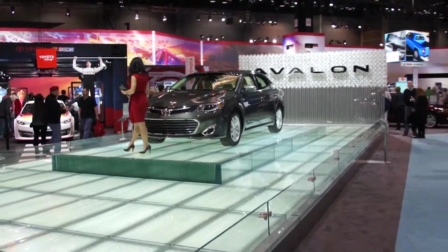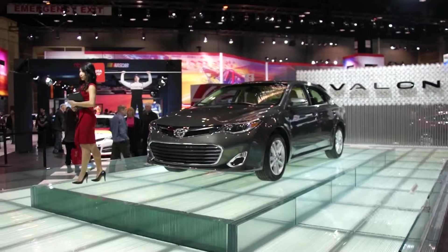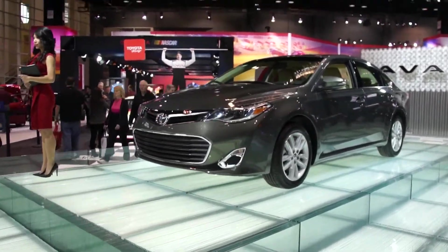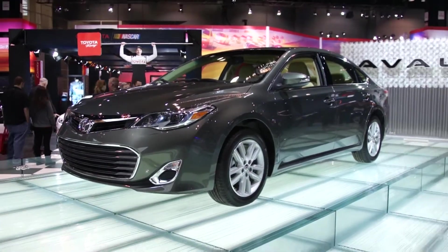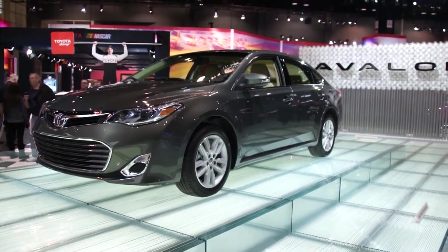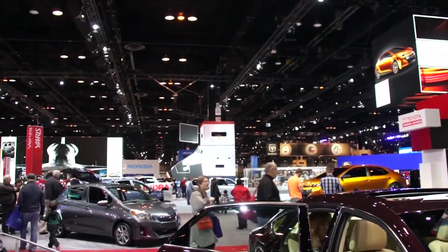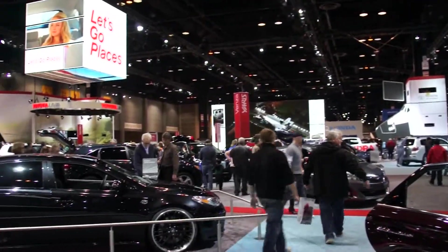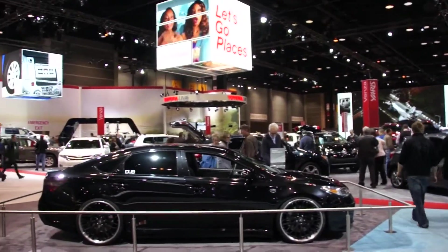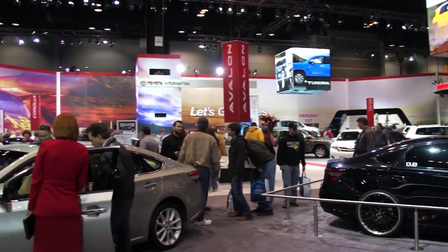This is Toyota's brand new Avalon. We are just taking a look around now at the Toyota exhibit here at the Chicago Auto Show, showcasing all of their latest cars, newest technologies, and some of their concepts.